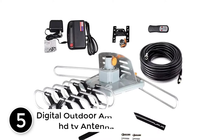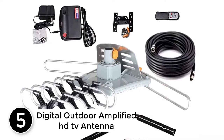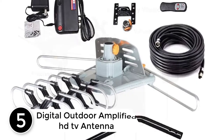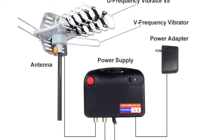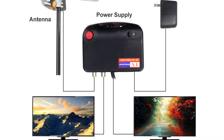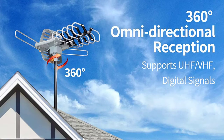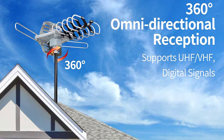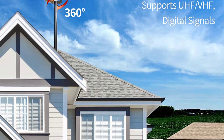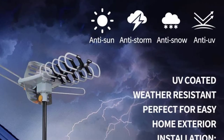Starting at number 5: Digital Outdoor Amplified HDTV Antenna, 150 Miles Range. The HDTV reception ensures that you always have the highest quality content. Depending on your location, the HDTV antenna can receive NBC, Fox, CBS, ABC, PBS, The CW, Cubo, Telemundo, Univision, RTV, ThisTV, MeTV, the weather channels, and much more.